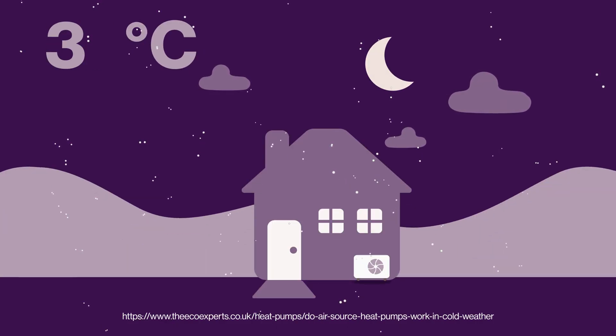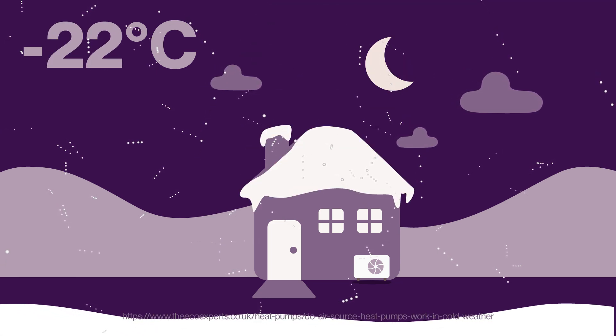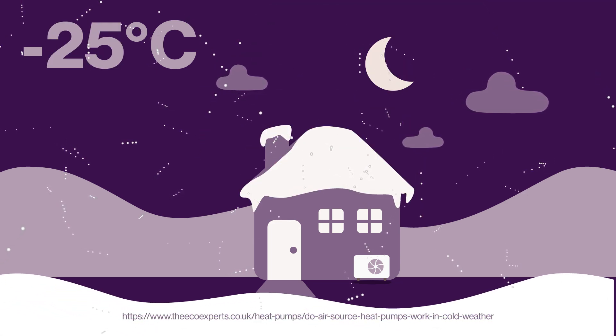Just how effective are they on days when it's freezing? Heat pumps continue to function when it's cold outside, and in some cases all the way down to minus 25 degrees centigrade.